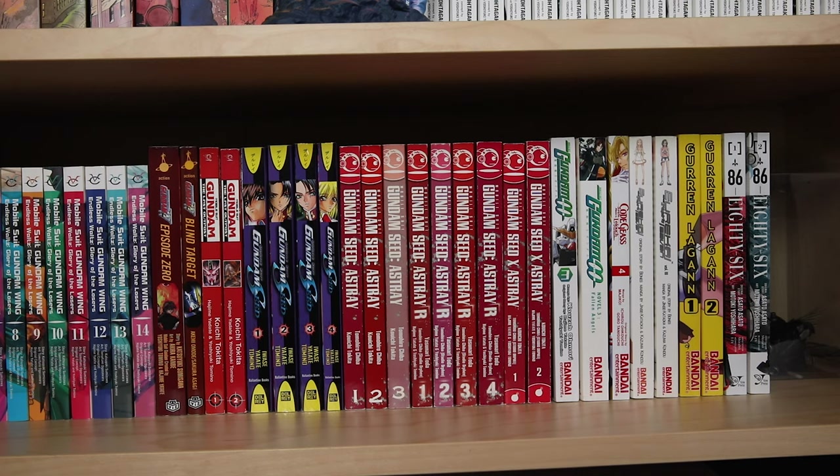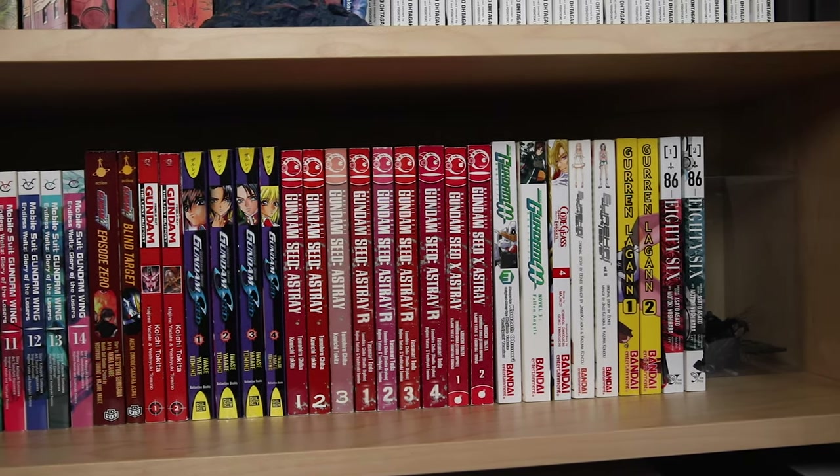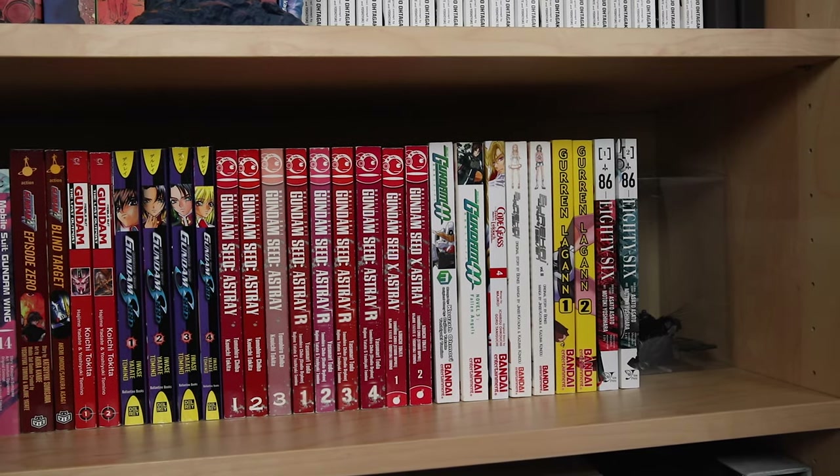Next is Gundam Seed Astray, which is a collection of Seed side stories with three volumes, so that one is complete. One of the spines is super faded but I dealt with it because it was four dollars at half price. Then Seed Astray R volumes one through four, which is complete as well, and Seed X Astray, complete with volumes one and two. If you can't tell, Brad is a big Astray fan.